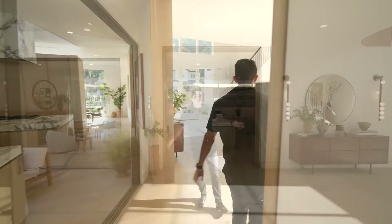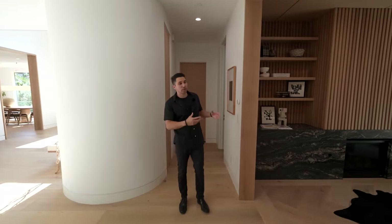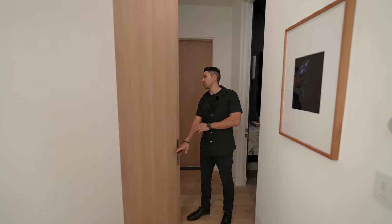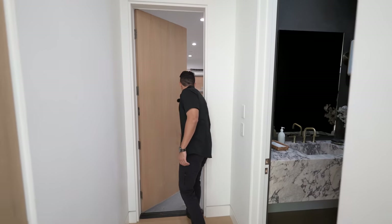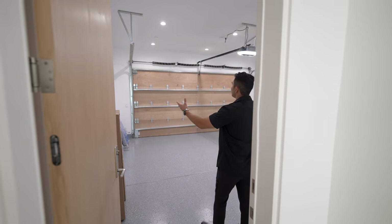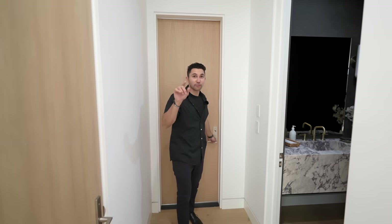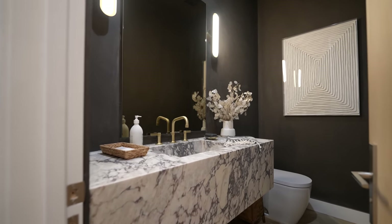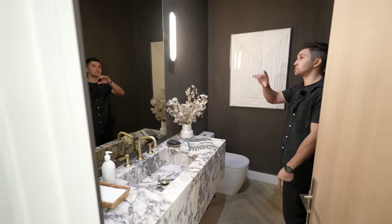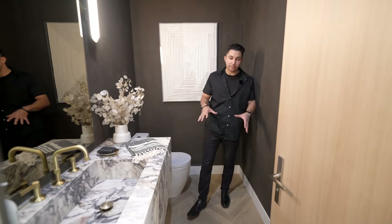Heading back to the center of the home and into the left wing hallway, there's storage space under the stairs and a door leading to the two-car garage with brand new epoxy floors and a new wood garage door — you can actually smell the fresh wood from here. Around the corner is the powder room, featuring a massive marble floating block with an integrated sink and gold fixture, two modern light fixtures flanking the mirror, dark walls including the ceiling, and a herringbone wood floor pattern.